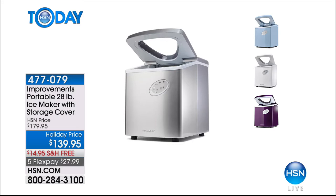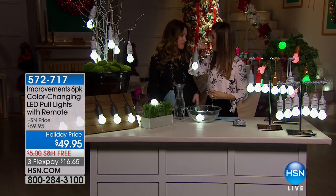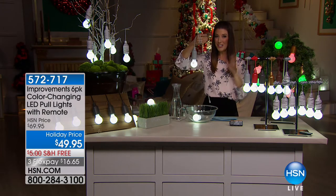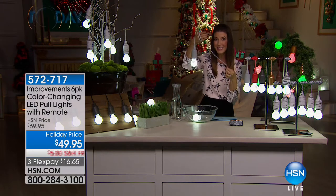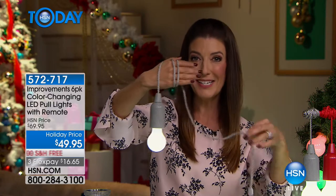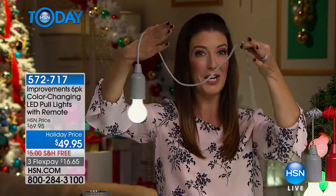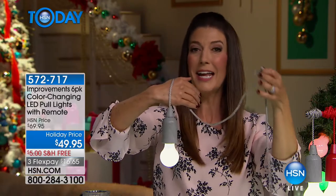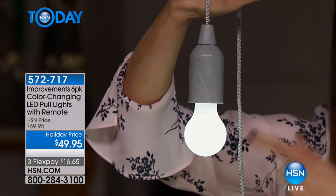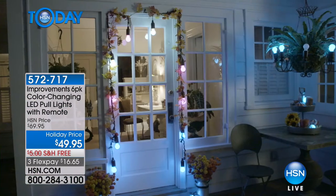Now we're going to light up your life. Check this out — I'm decorating and this light isn't even plugged in. No cords, no wires — it's wireless and weather resistant. It's a powerful, bright, color-changing LED light that you can hang anywhere: a chandelier, a wreath, outside on your deck or patio. Indoors or out, you're decorating in style with the power of LED. Each bulb changes into 12 different colors, and you can choose your mode from steady to flashing to a cool morphing effect. You're getting a set of six today for $49.95.